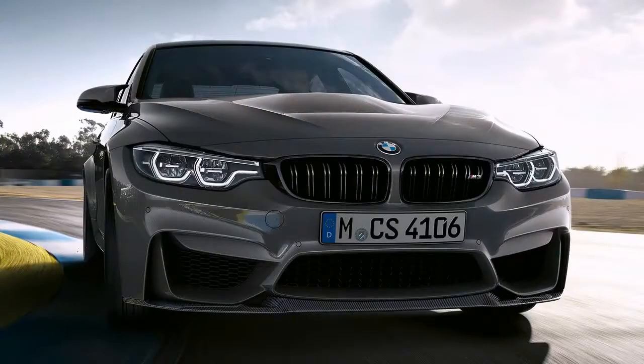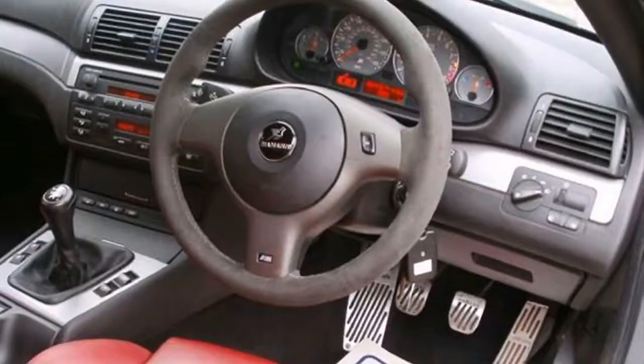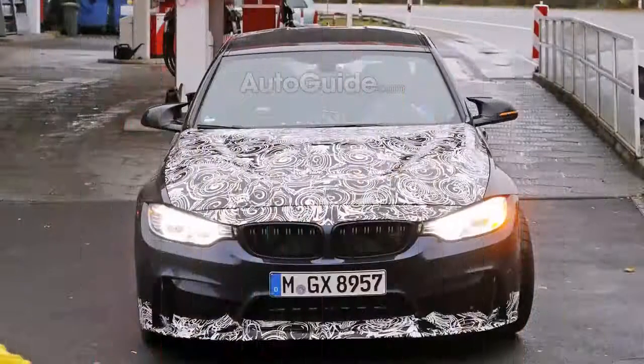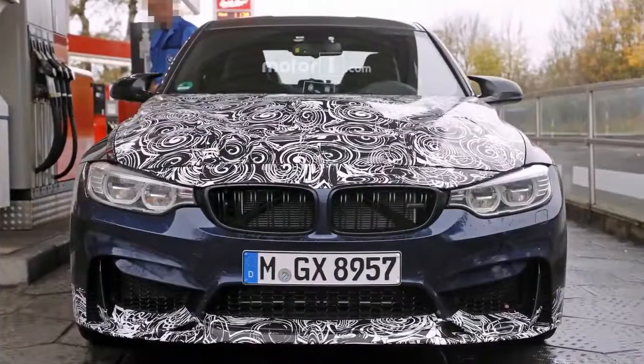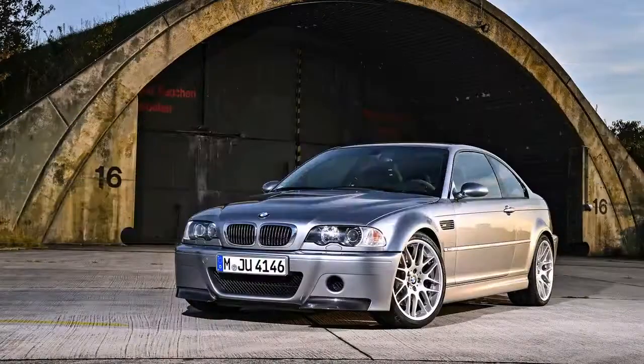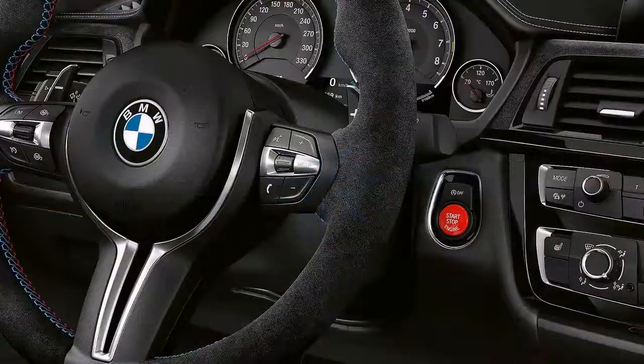To make the M4 CS, BMW essentially took an M4 Competition Pack and added lightness, in the form of some new carbon fiber interior bits, a carbon hood, and some cool carbon aero. It also received a slight power bump. All of that combined to make the M4 CS the best driving, best looking variant of the M4.